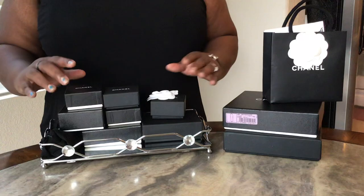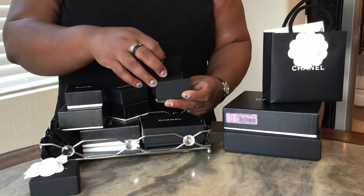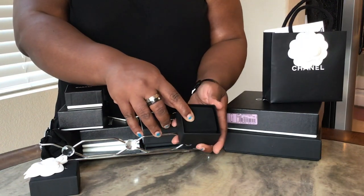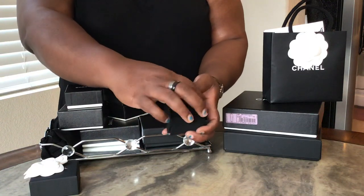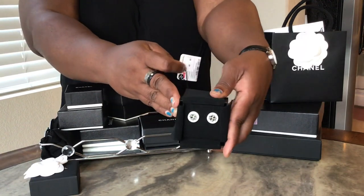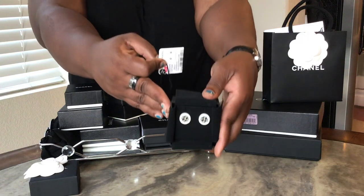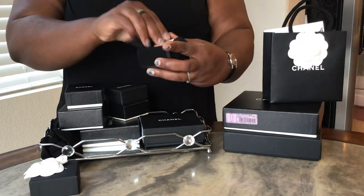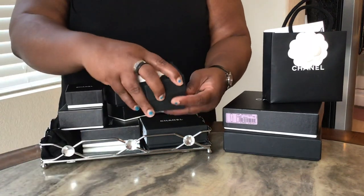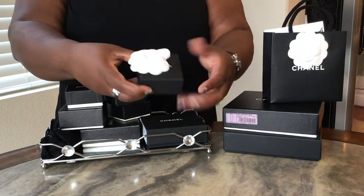This one I just received a week ago from an online site called Vineyard Vintage. I got these lovely earrings — this is from the 19c collection as well. Cute black and white button earrings, absolutely love them. It came relatively quickly, and I got everything: the box, the tag inside, and the camellia.